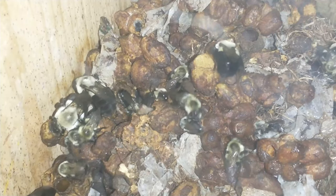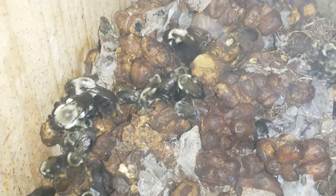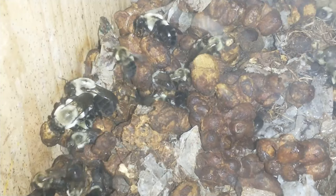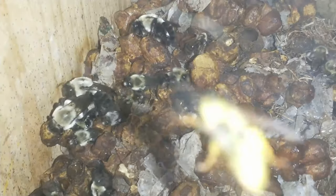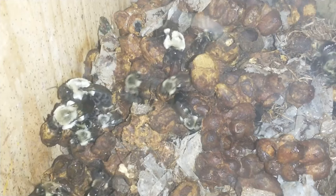There are six or seven new queens for next season in there so far, and there's probably quite a few more that still haven't hatched throughout the comb. There's a yellow jacket in there — it snuck past the guard.